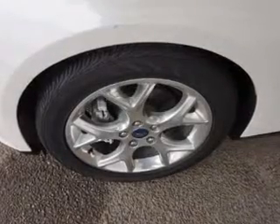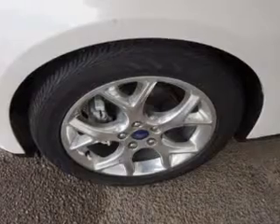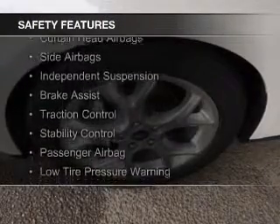Digital radio, digital audio input, and auxiliary input, steering wheel controls, and a premium sound system.